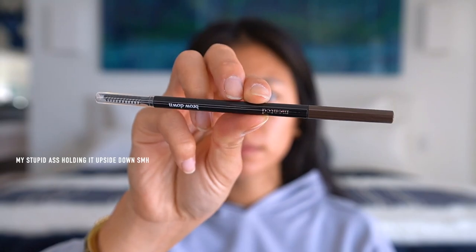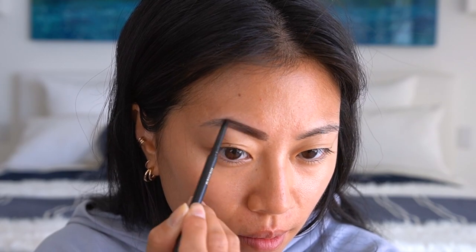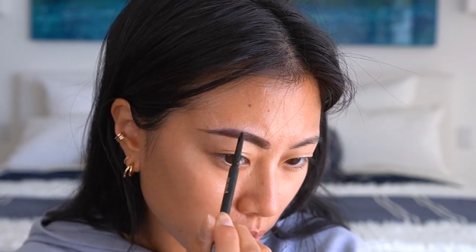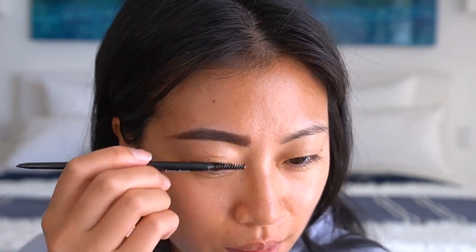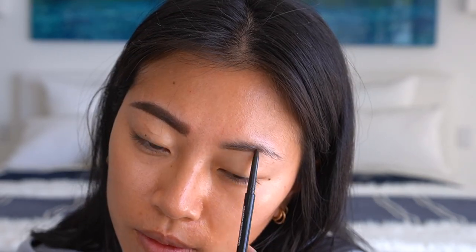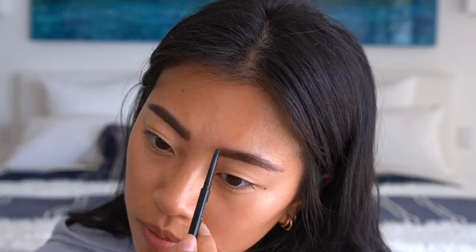Starting off, I'm going to use the Mented Cosmetics High Brow Precision Pencil in the shade Brow Down. I'm also filming this video in 60 frames per second — let me know if you notice a difference. I really like this brow pencil; it was super pigmented but really easy to work with.